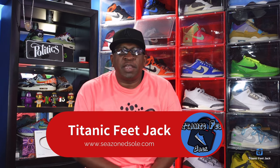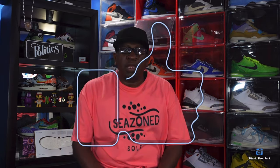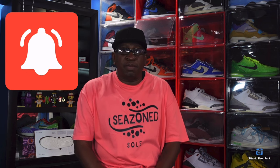What's up everybody, it's Titanic Feet Jack and I'm back at you again with another video. Take a look at a sneaker that came out recently — I finally got it in, so we're gonna take a quick look. It's actually one of my favorites to come out this year. I'm gonna need you to hit that like button, leave a comment, let me know your thoughts, hit that notification bell, and sub up to the channel if you haven't already.